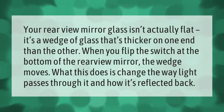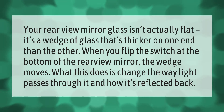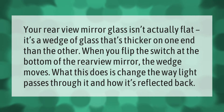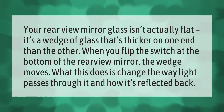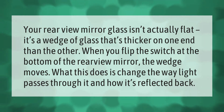Your rearview mirror glass isn't actually flat — it's a wedge of glass that's thicker on one end than the other. When you flip the switch at the bottom of the rearview mirror, the wedge moves, changing the way light passes through it and how it's reflected back.